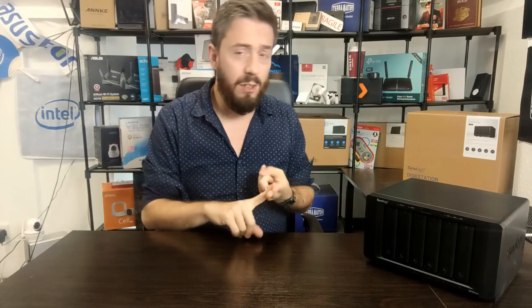Although Synology is still one of my favorite brands — because of BTRFS, Synology Hybrid RAID, DSM, the mobile apps, and all the things that company has brought to the table — today I want to share five things you need to know before you buy a Synology NAS. Don't worry, all the other brands are getting one of these videos too. We're going to keep things as neutral as possible.